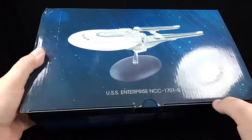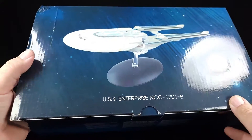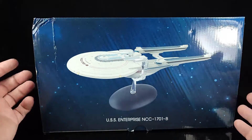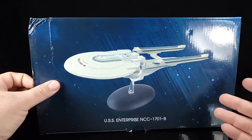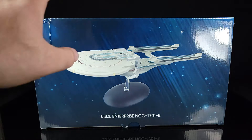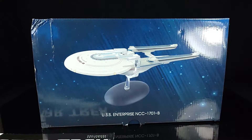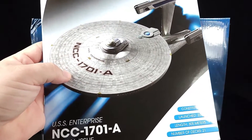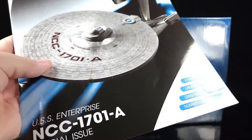I ordered this directly from Eagle Moss on their website because they were having a sale, and unfortunately even though it said it was in stock at the time, it took them about three weeks to even send it. I opened the box the other day already in a really bad mood, and it turned out that not only did they send this ship along with the book, they sent the book for the other one I ordered. However, that one is now back ordered and not in stock.